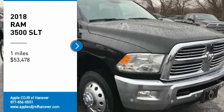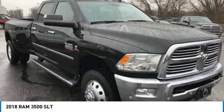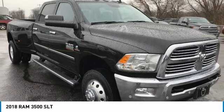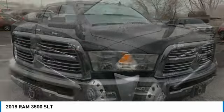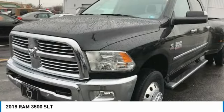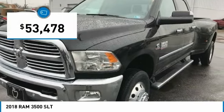Stop by and take a look at the 2018 Ram 3,500. The Ram 3,500 is a solid option for truck buyers in need of hauling capacity and serious towing. With names like Hemi and Cummins under the hood, there is plenty of muscle to back it up, and it is priced below $55,000.